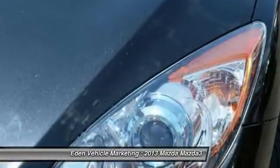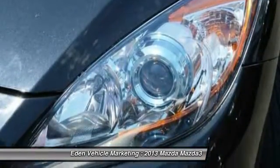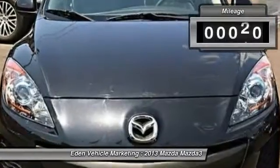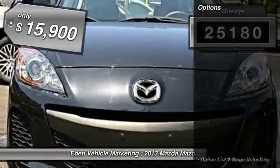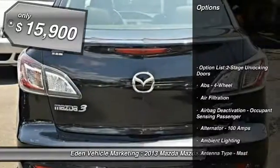Powerful and economical, technologically savvy, and boasting top safety features, the Mazda 3 is the total package. This vehicle has less than 30,000 miles and is priced below $20,000.